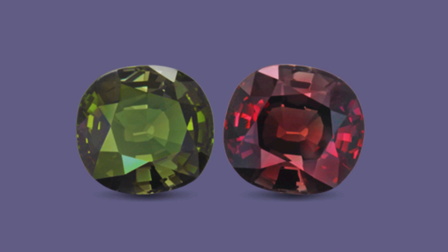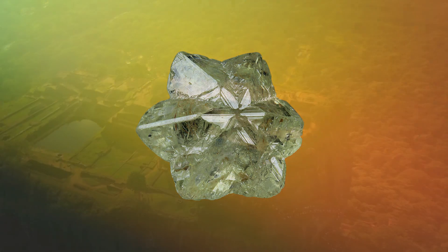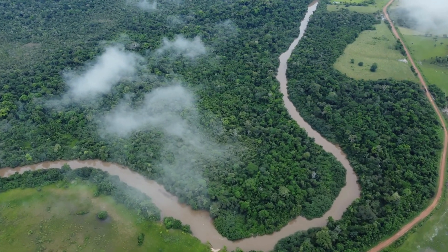This captivating stone is a unique color-change variety of the mineral chrysoberyl. It can be found in Sri Lanka, East Africa, and Brazil, but obtaining high-quality specimens is exceptionally challenging, contributing to their remarkable value.